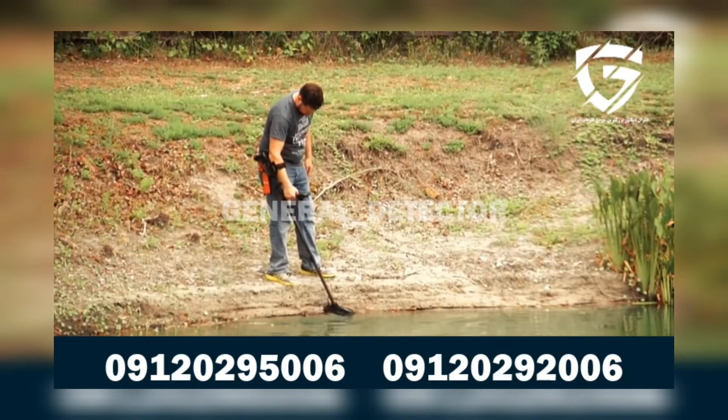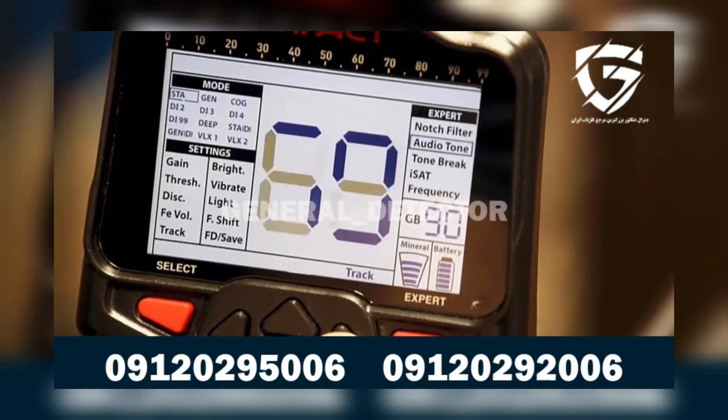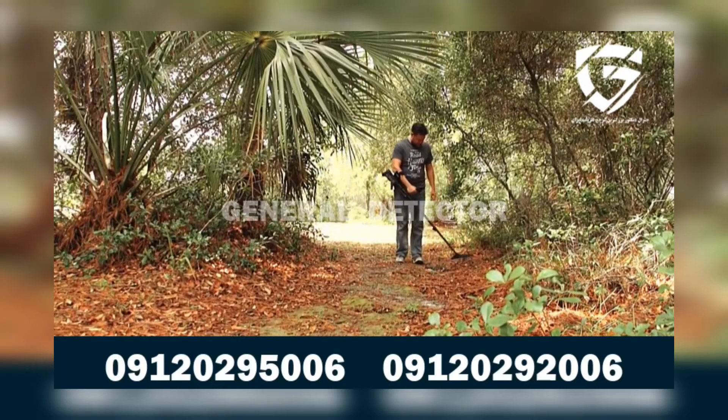If you're looking for depth and advanced discrimination ability, the Impact — just like its name — is customizable to any hunting site or hunting style and will surely make a great impact on your future detecting finds.